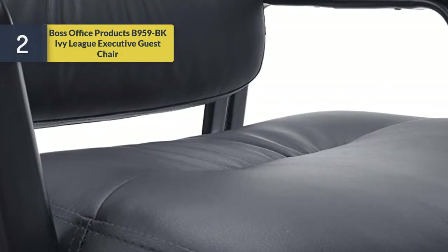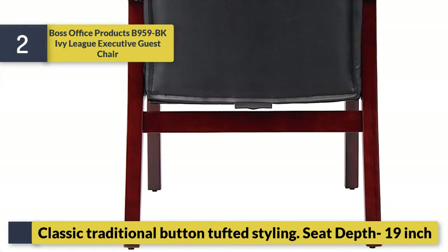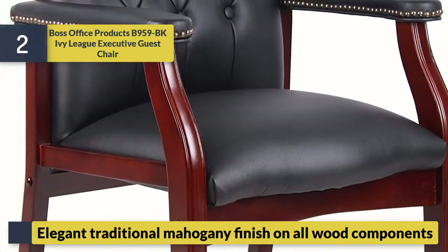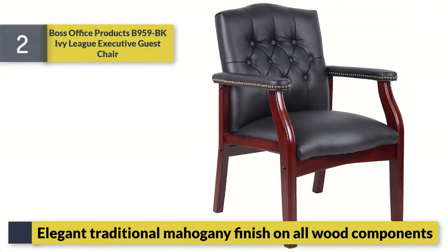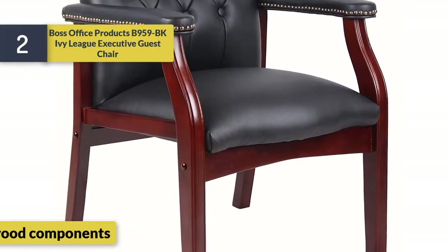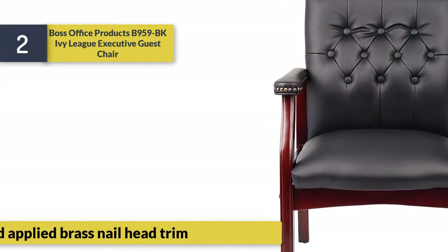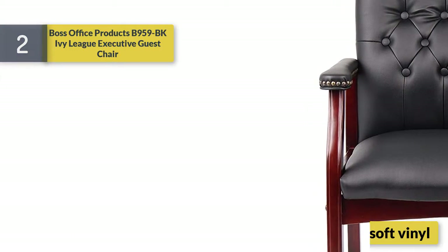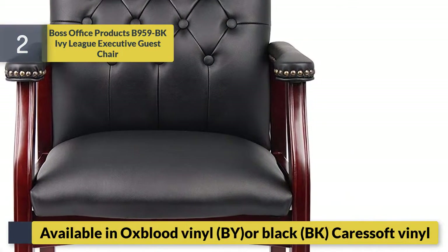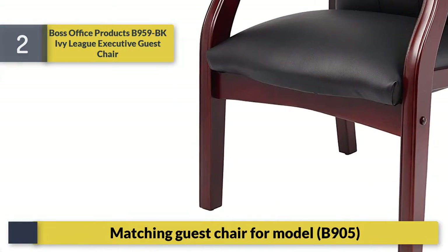Number two: Boss Office Products B959-BK Ivy League Executive Guest Chair. Classic traditional button-tufted styling, 19-inch seat depth. Elegant traditional mahogany finish on all wood components. Hand-applied brass nail head trim. Available in Axe Black Vinyl, Buyer Black, and Caresoft Vinyl. Black metal frame.